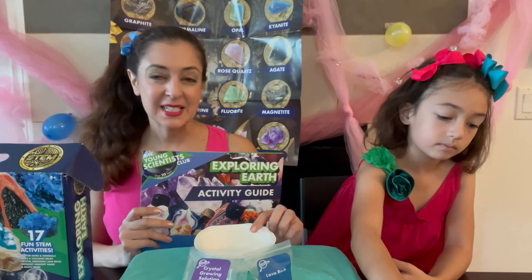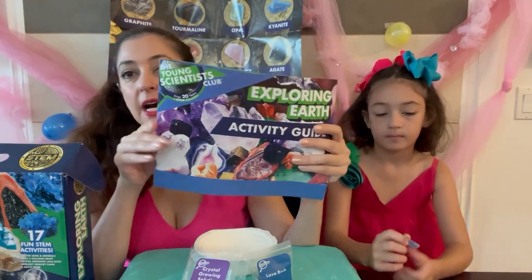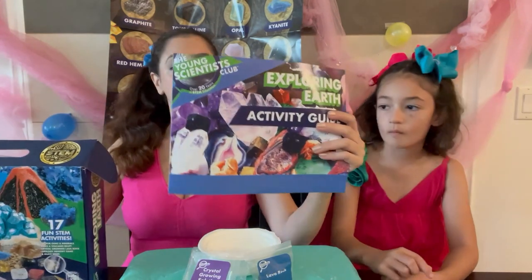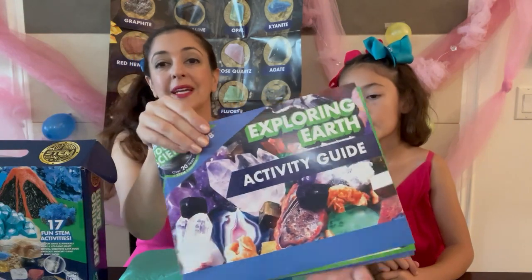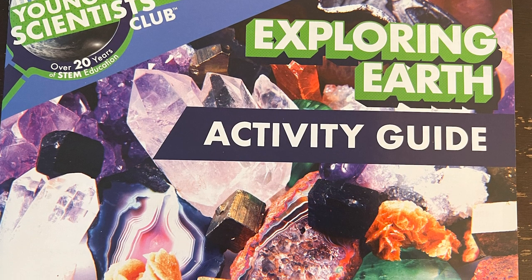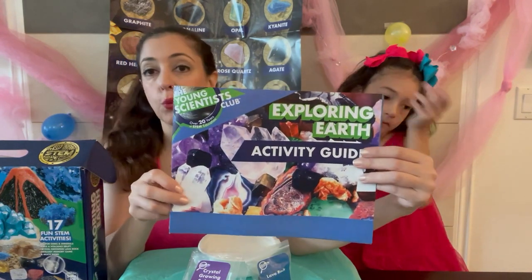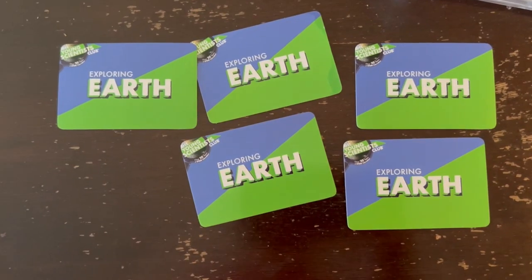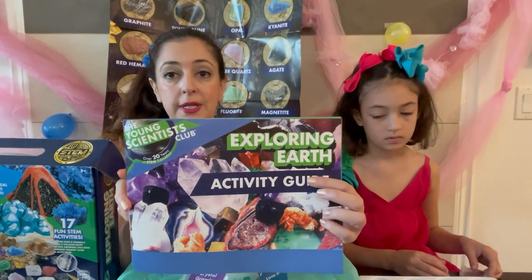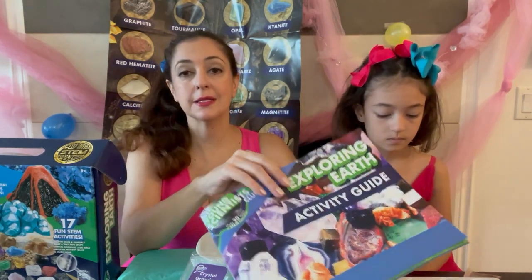Before we start our next experiment — crystal growing — I want to tell you about this activity guide. I was looking at it last night and it is packed with information and material. You will find activities for your child's favorite things to do. This is not something you play with in one day — it's weeks and weeks of activities. If you homeschool, you could possibly use this for an entire semester.